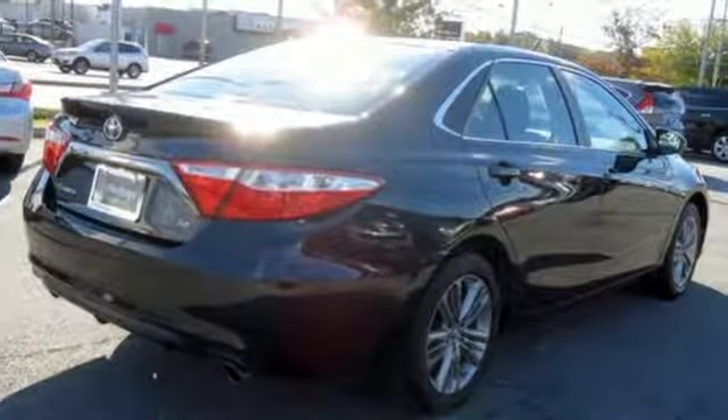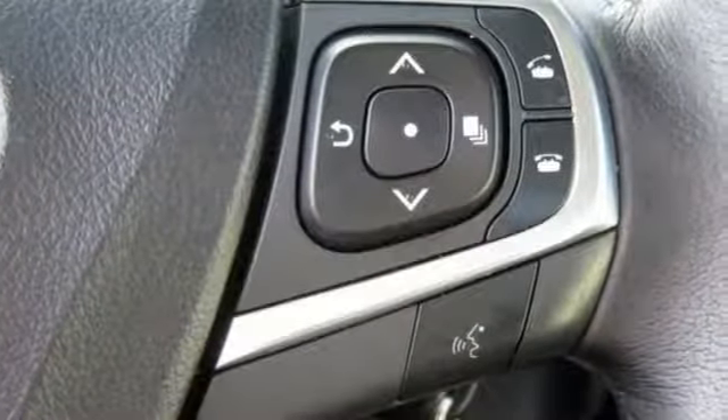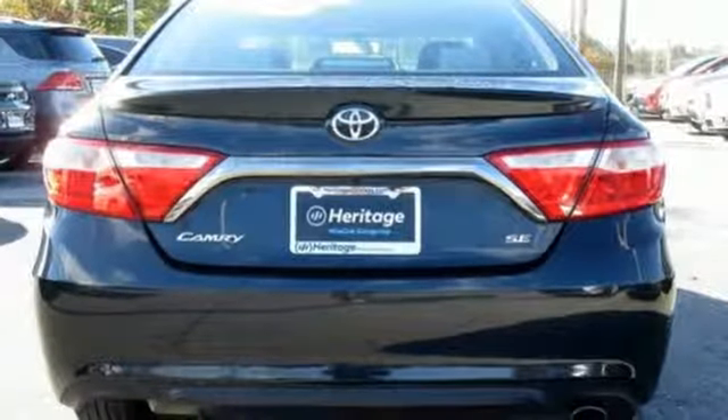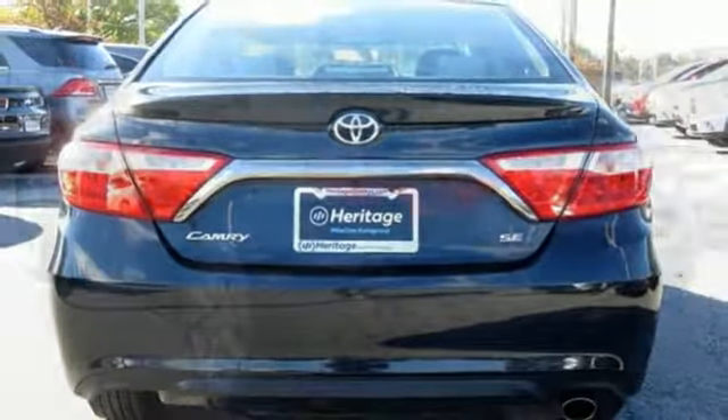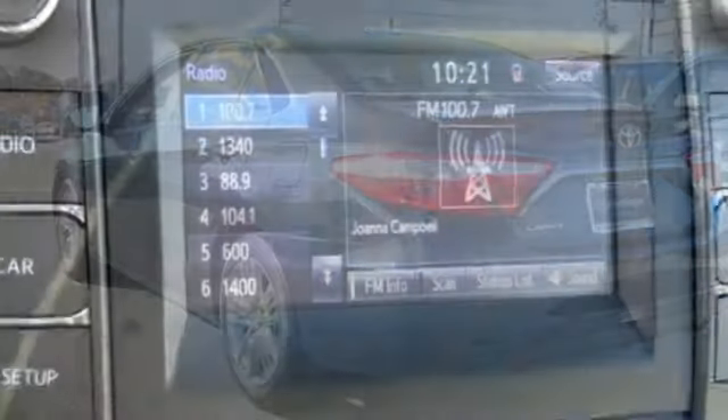Features include Bluetooth wireless audio streaming, power heated mirrors, leather steering wheel, Bluetooth, manual tilting steering column, inline four-cylinder engine, aluminum wheels, sport suspension, and automatic transmission.